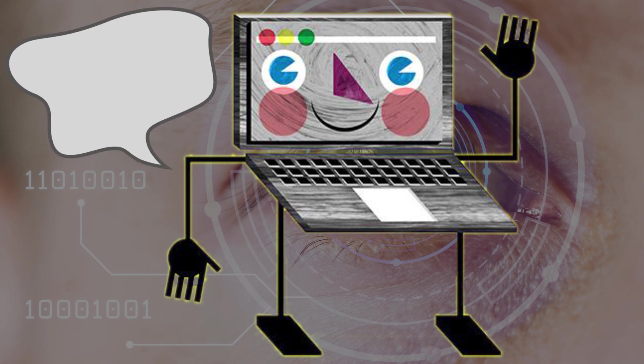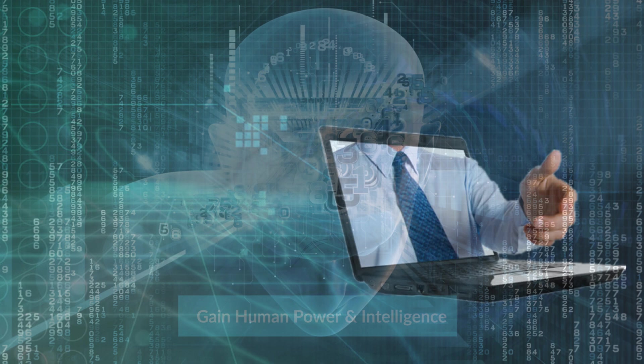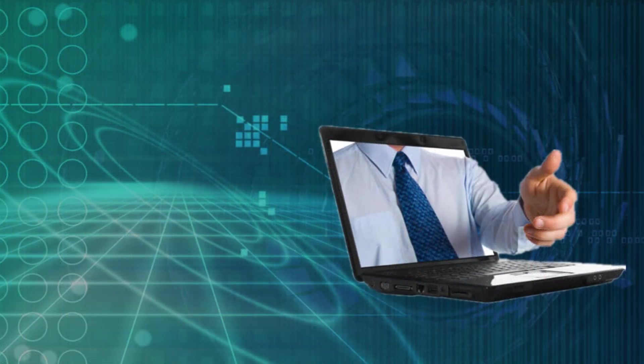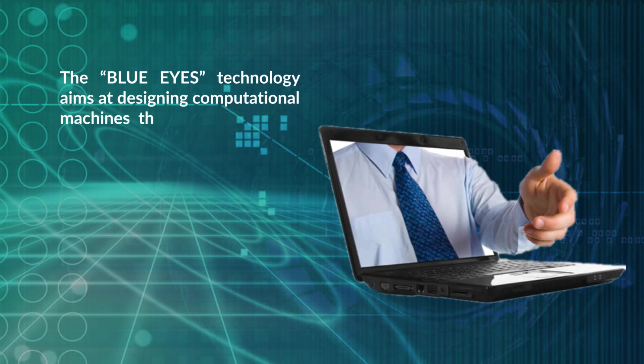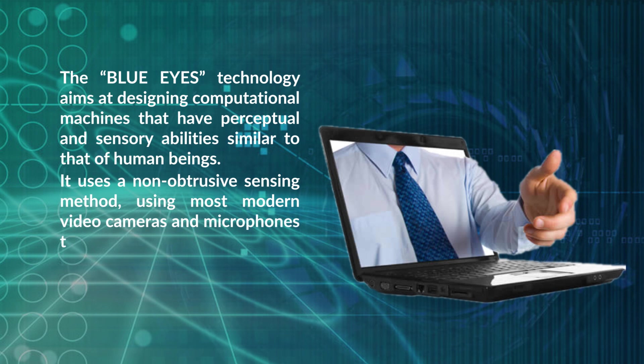The basic thought behind this technology is to give the computer human potential. We all have some perceptual skills — we can understand each other's feelings; for example, we can understand one's emotional state by analyzing facial expressions. Blue Eye Technology aims at designing computational machines that have perceptual and sensory abilities similar to those of human beings, using non-obtrusive sensing methods with modern video cameras and microphones to identify user actions.